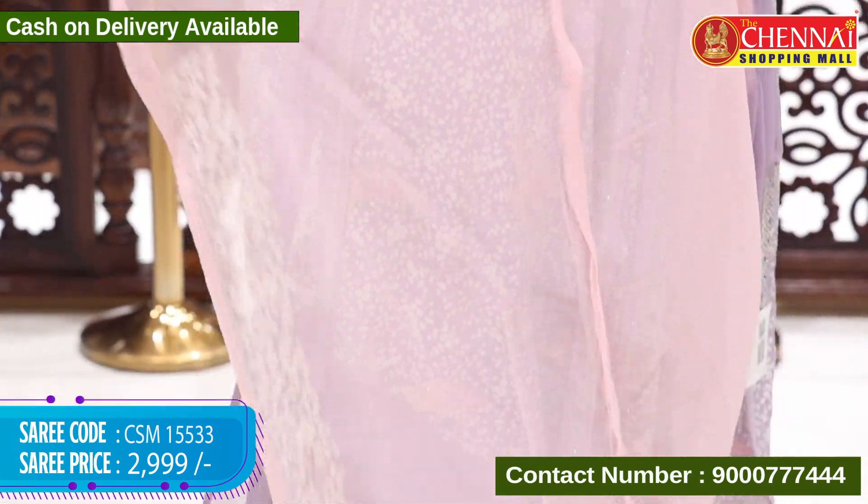To purchase, take a screenshot and share it on our WhatsApp number: 9000-777-444. Very light sea green and peach color combination with the same pattern. Blouse is light pink color. Saree code CSM 15534, price 2999 rupees.